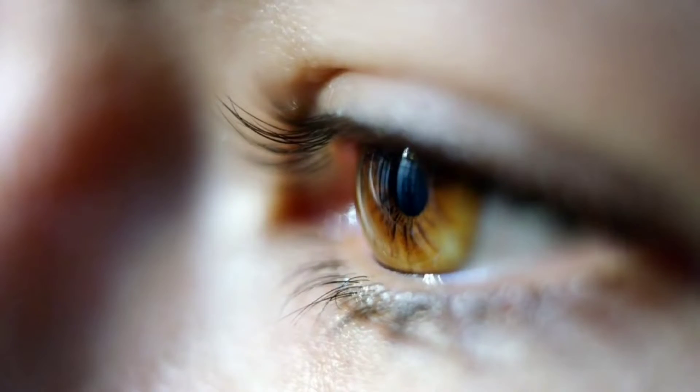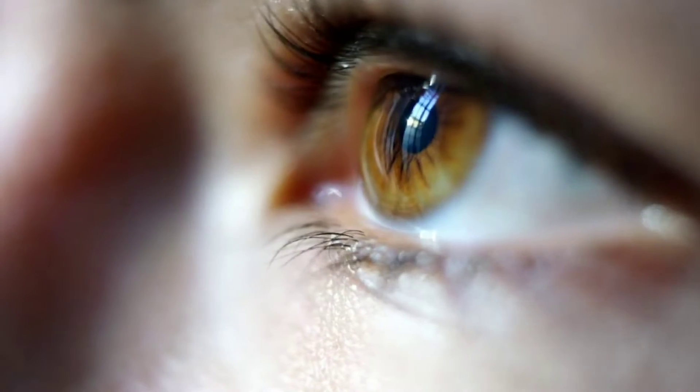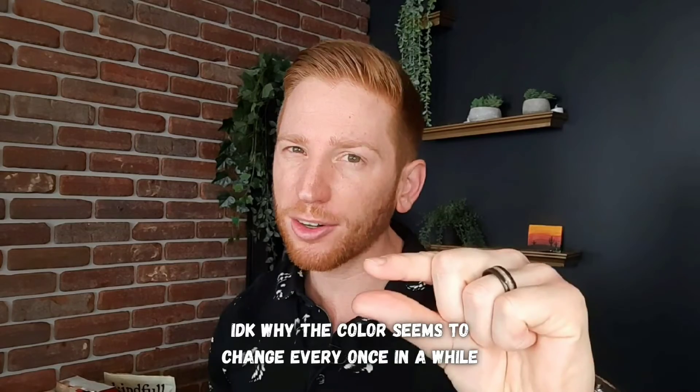You might be getting headaches and other disruptive side effects just because you're wearing the wrong glasses prescription. Your eyesight changes all throughout your life, and your prescription being off just by a little bit can cause these nasty side effects. I'll break down five signs that this is the case and what you can do about it.